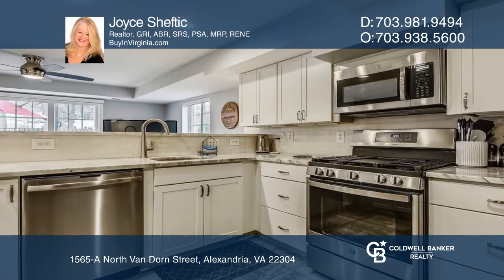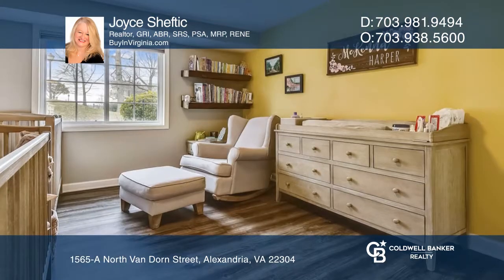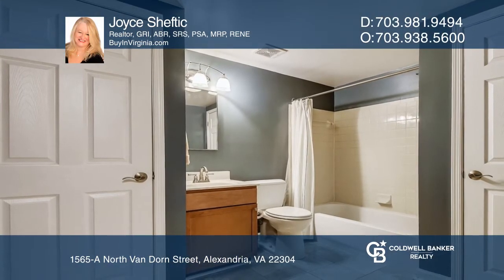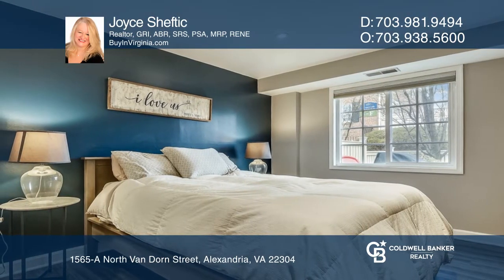A stunning kitchen renovation complete with granite counters, tiled backsplash, a breakfast bar, and stainless steel appliances. This unit is flooded with natural light and offers tons of closet space, including a walk-in closet in the master bedroom.